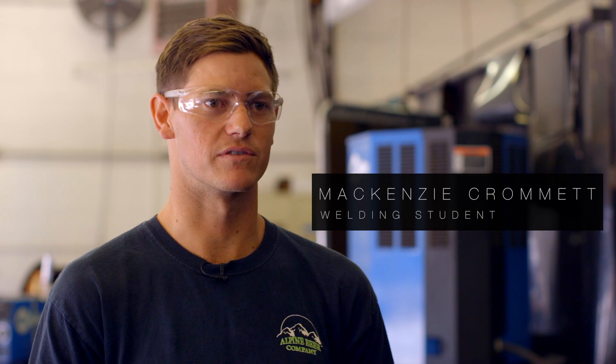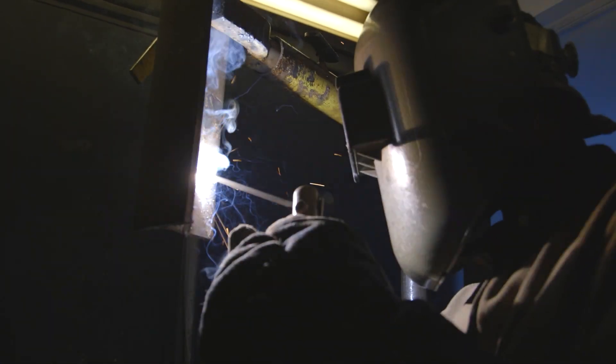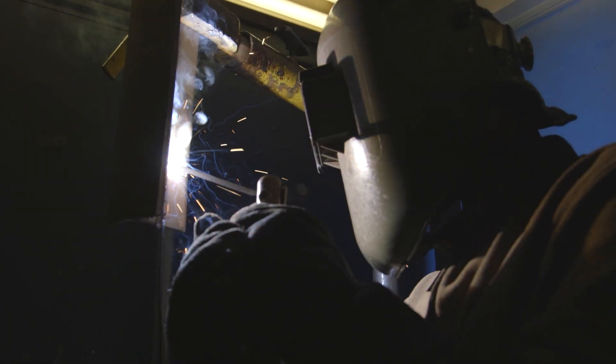We offer a variety of different process programs starting with the shielded metal arc welding or stick welding process, working our way through different wire feed processes and metal fab and pipe welding. This program really prepares you for awesome careers like pipeline welding or structural welding, welding on ships, or things like merchant marines.